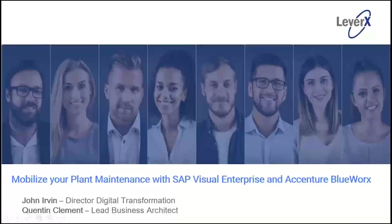Hello and welcome everybody to the Mobilize Your Plant Maintenance with SAP Visual Enterprise and Accenture BlueWorks. My name is Matt Parker. I'm the head of marketing at LeverX and want to welcome you to the webinar today. Our speakers today are John Irvin, LeverX's Director of Digital Transformation, and Quentin Clement, the Lead Business Architect at Accenture.